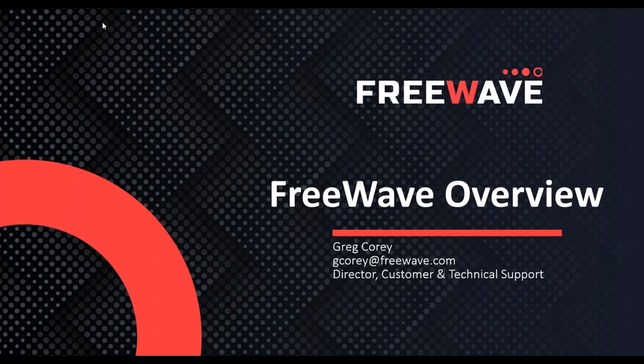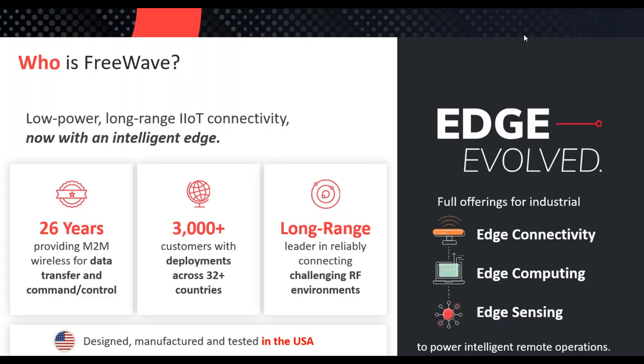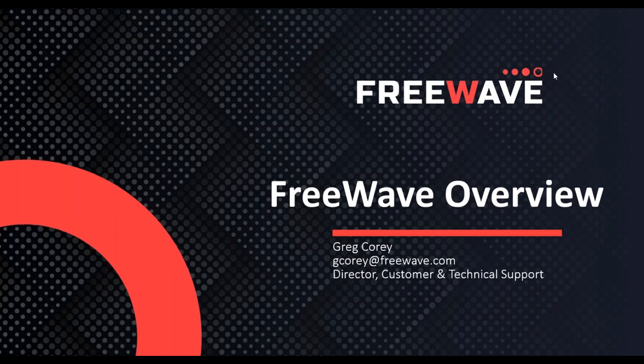Hello everyone, thank you for joining us today for this FreeWave webinar. Today Greg Corey from FreeWave will be presenting the Zoom family of industrial radios. Greg will take questions — if you want to submit your questions by chat anytime during the session, please send them in and he will look at the questions at the end. Greg, are you ready to go? We'll go ahead and get started then.